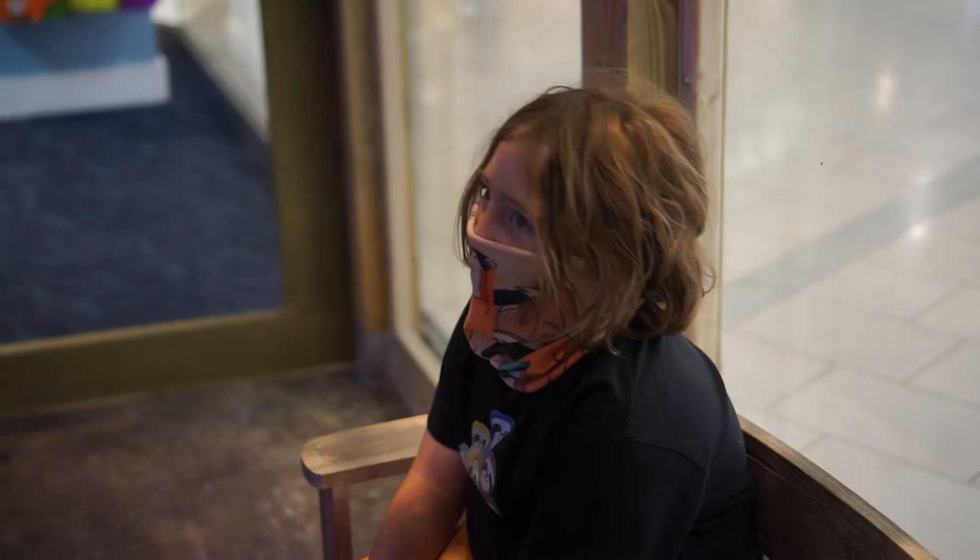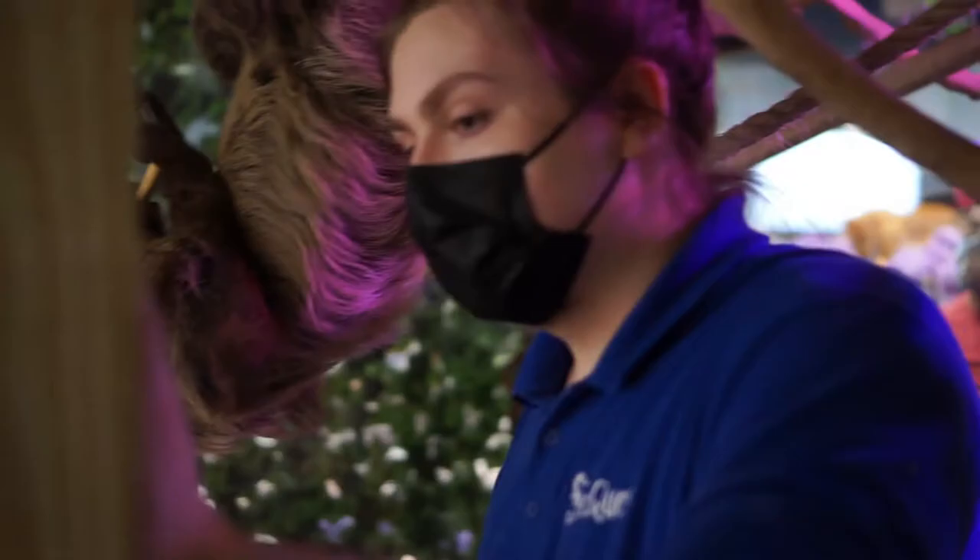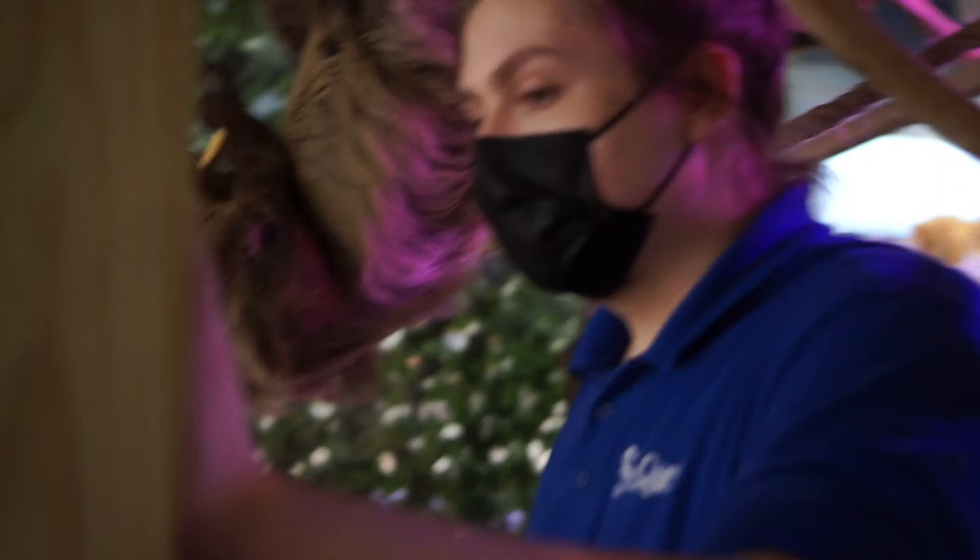Someone said that Phoebe is rather large for the type of sloth that she is. Yeah, she is — she's a big girl. These guys are both two-toed sloths.